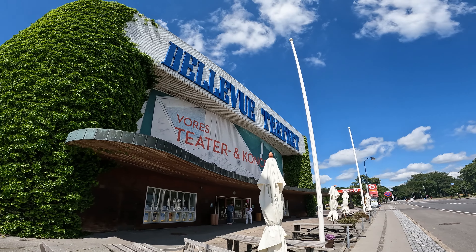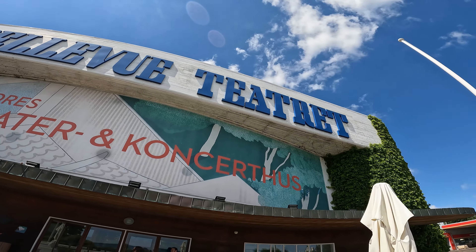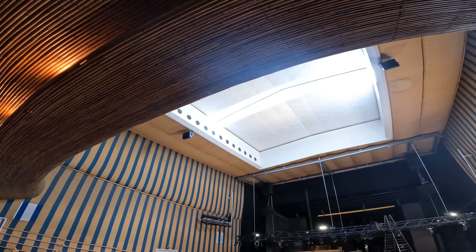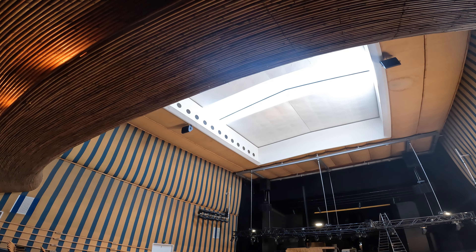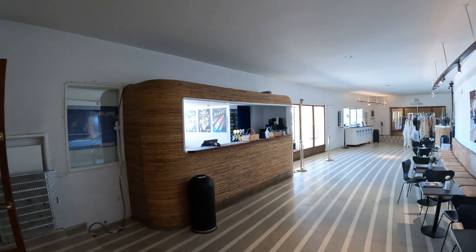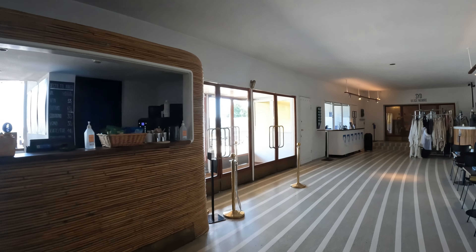Just next door is the Bellevue Theater, one of the most prominent buildings in the Bauhaus style in Denmark. The theater opened in 1963 as a summer theater, and the roof actually opens. Notice the stage and balcony is covered in bamboo, and the seats are where you first saw Arne's iconic curved chair, which we all know from his Series 7 chairs.